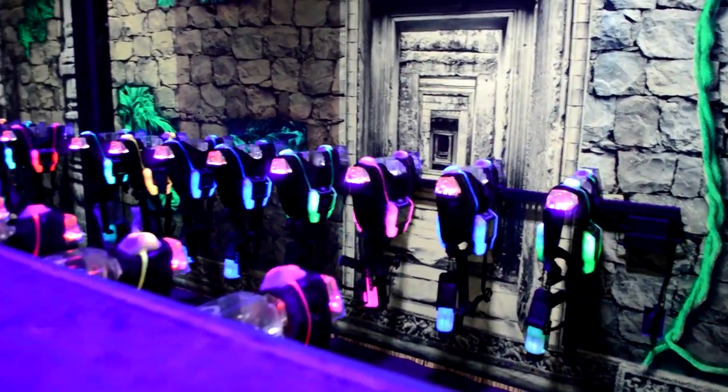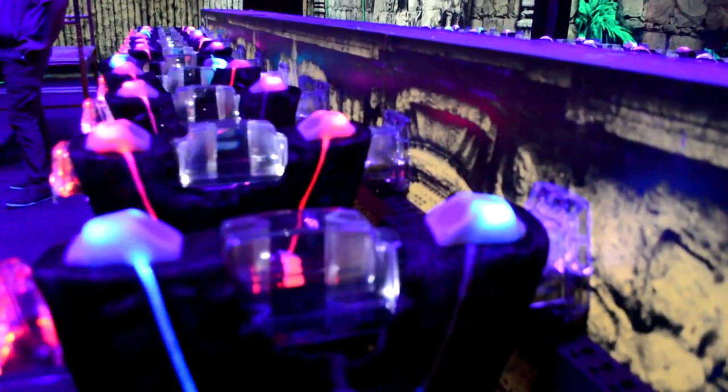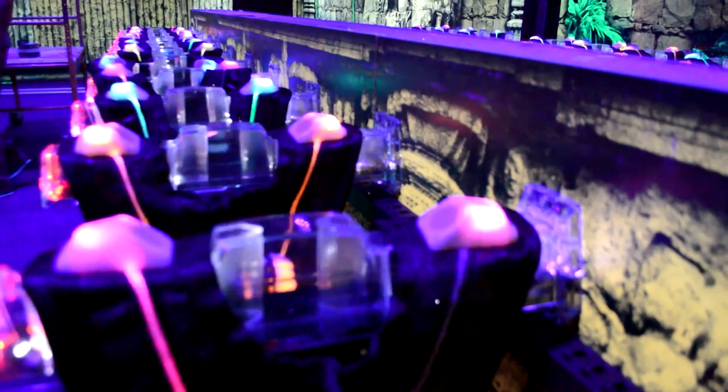Next, we checked out the laser tag arena — I was blown away. You first come into the space where you will receive your state-of-the-art laser guns and vests, then move into a themed briefing room.